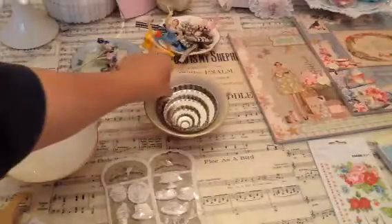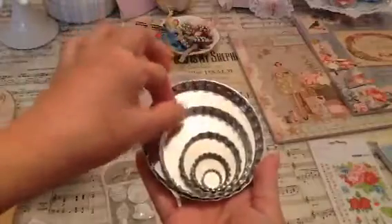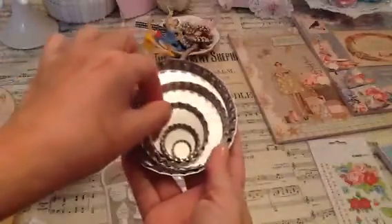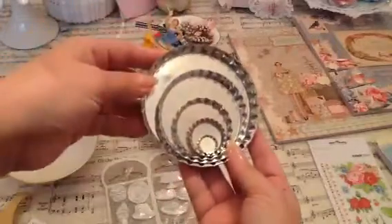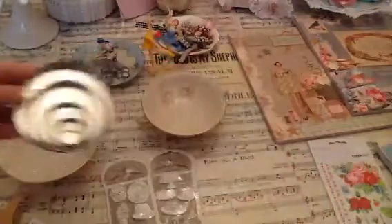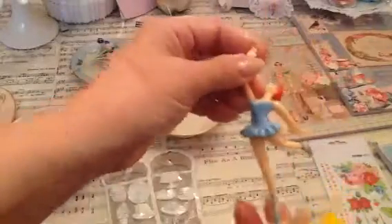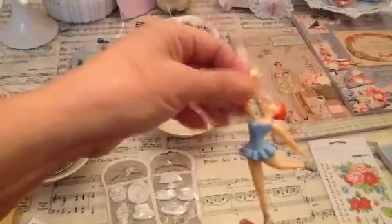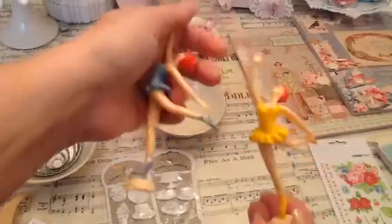I got these bottle caps — they come in a set, perfect for altering. You can use them as ornaments, Christmas ornaments, or for any project like cards or dangling. I also had to order ballerinas — these are five inches tall, perfect for any project, especially big projects now that Christmas is coming. If you don't like the colors, you just paint them and glitter them.